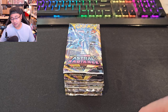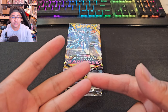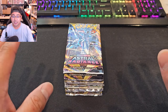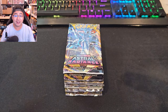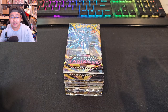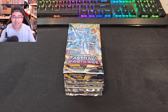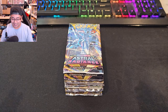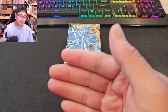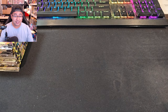When it comes to sets like Astral Radiance, Brilliant Stars, Lost Origin, and Silver Tempest, prices seem to bottom out but the single cards are still worth the investment even though you can readily find sealed products at Walmart and Target. Within Astral Radiance, we want to pull the Machamp V, Palkia V, Dialga V alt arts. I'm excited for 11 booster packs of Astral Radiance before we switch to Evolving Skies.